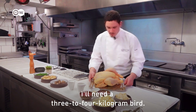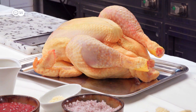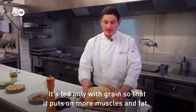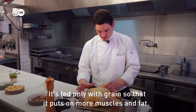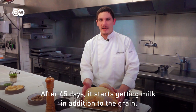For this, you need a capon of 3 to 4 kilos. A capon is a rooster that's been castrated at 12 weeks old and then fattened. It will be nourished purely by cereal. This will allow you to build muscle and fat. After 45 days, we're going to add cereal au lait.